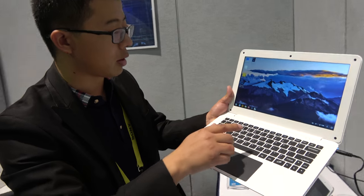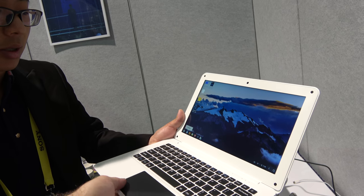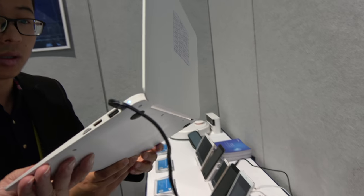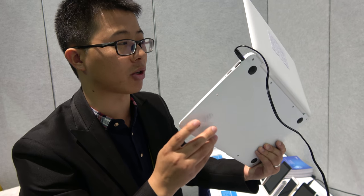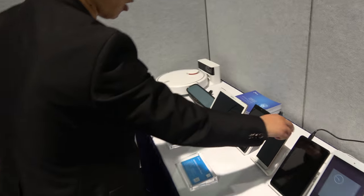And here is the laptop — it's a 64-bit laptop running Phoenix OS. Many people have already bought this, especially in the US market. It's very hot — it's the cheapest laptop in the world, very cost effective.